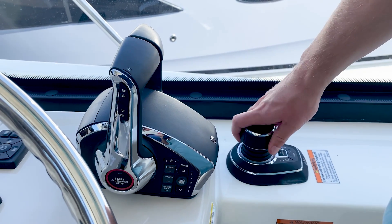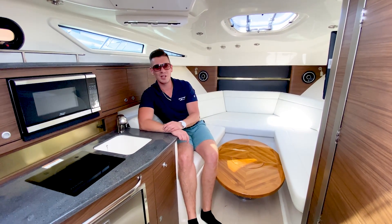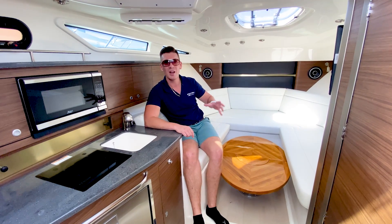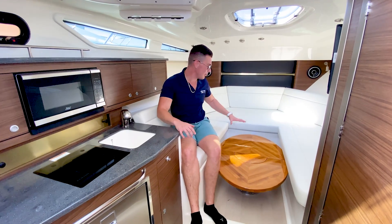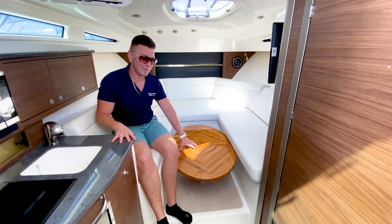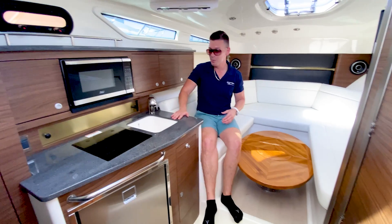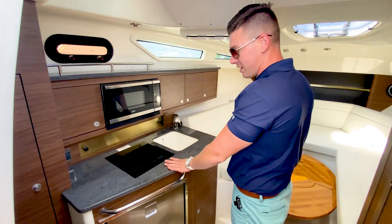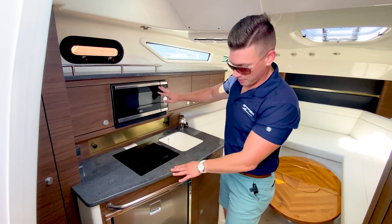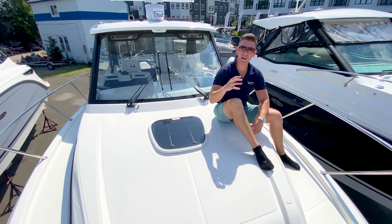Down in the cabin of the 325, this space will serve double duty: getting out of the sun, putting the kids down here with air conditioning while the adults hang out upstairs, as well as sleeping quarters for four people. We have our dinette space with the table in the low position and a filler cushion for one sleeping arrangement, plus an aft cabin on the port side. The galley down below features a Kenyon electric grill, microwave, additional refrigerator, and a ton of cabinet and storage space. On the starboard side we also have access to the head.